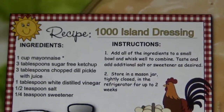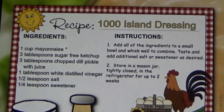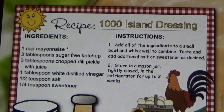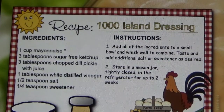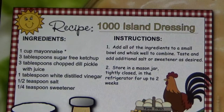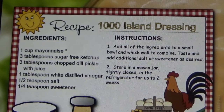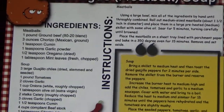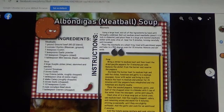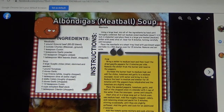First we've got the Thousand Island Dressing. The only thing I wanted to mention on this one is that we're using chopped dill pickles instead of pickle relish, and sugar-free ketchup. Here's a meatball soup — it looks like it's Spanish or Mexican. Yeah, it uses chorizo.